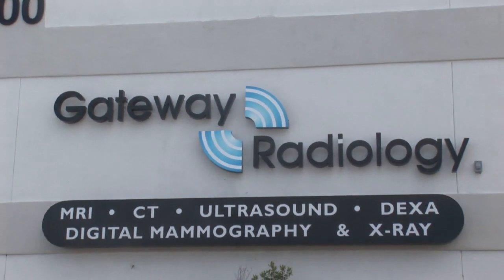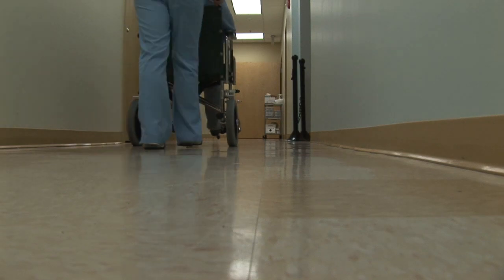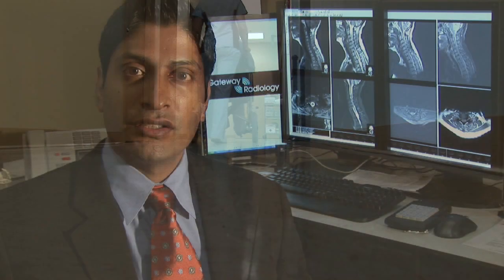Hello, I am Dr. Vimal Patel. I'm a radiologist at Gateway Radiology in Pinellas Park, Florida. Today we're going to talk about how to become a radiology technician.